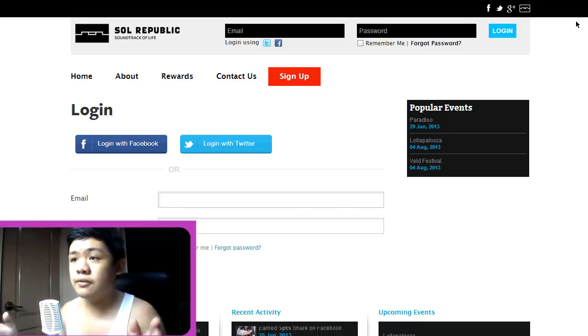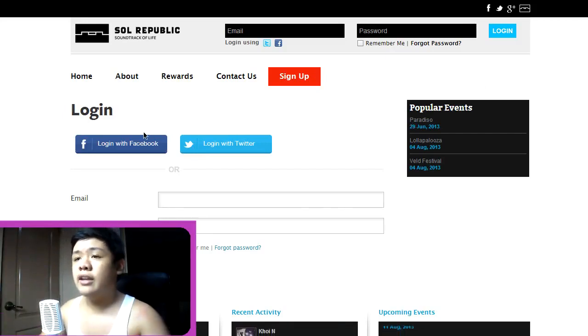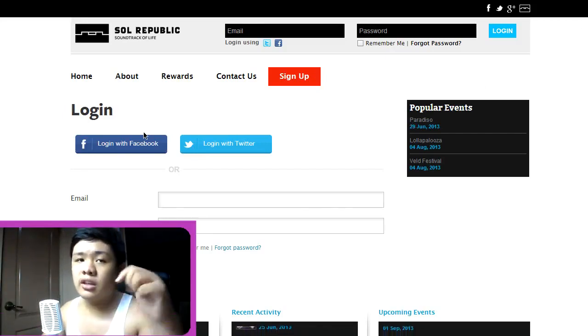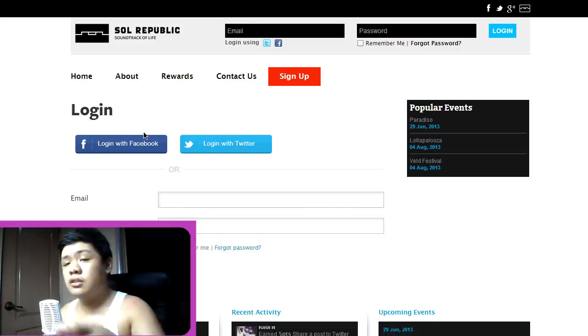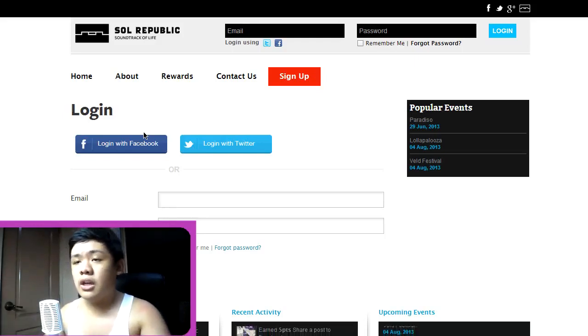So I just wanted to share what I've experienced, seen, and researched. All you have to do is click the link down below and you will be redirected to this site — Solar Republic, Soundtrack of Life.